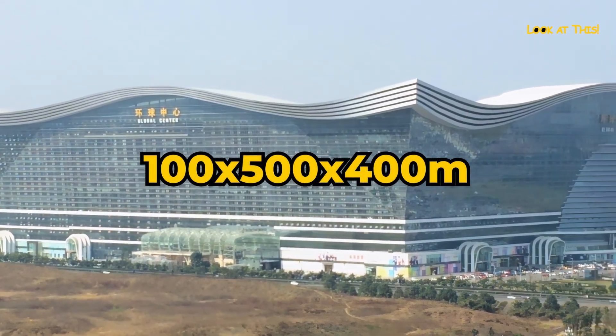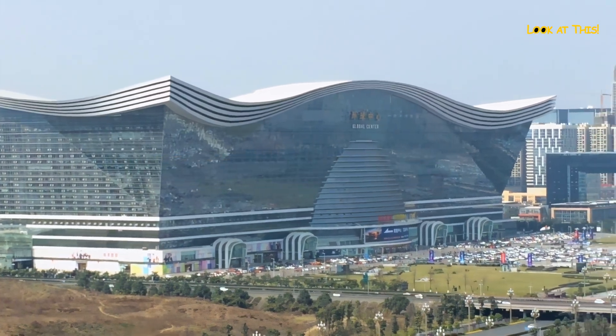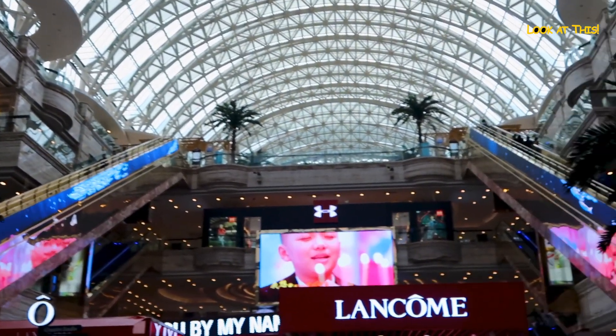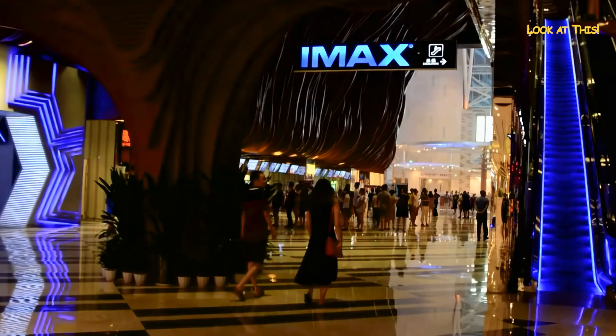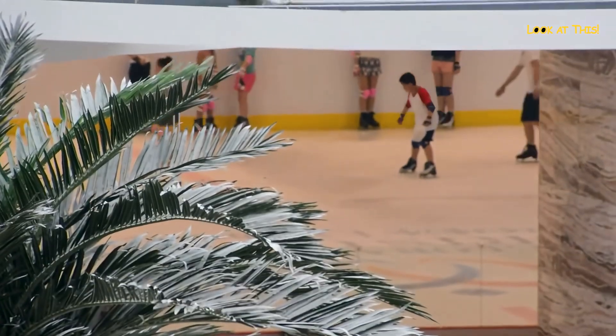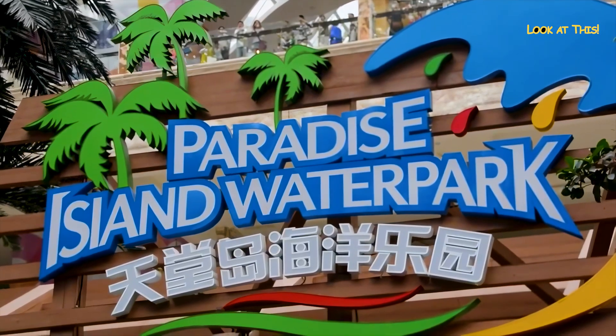The building is 100 meters high, 500 meters long, and 400 meters wide. It took three years to build the giant. Inside the building, there is an IMAX cinema, an ice rink large enough to host official international competitions, and of course,